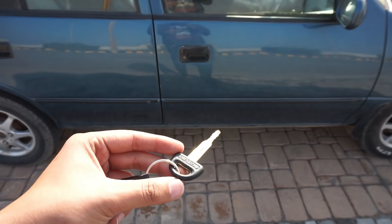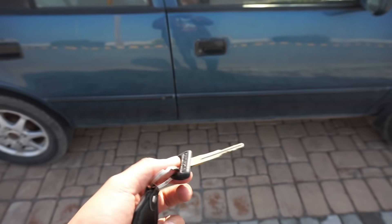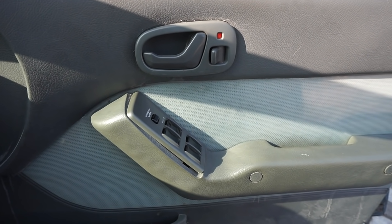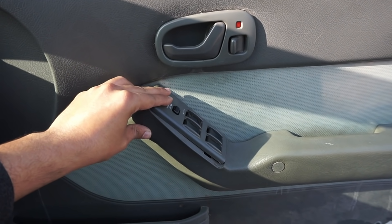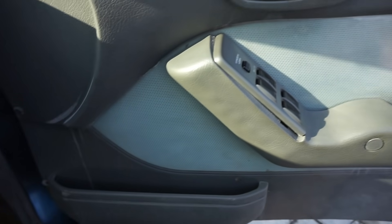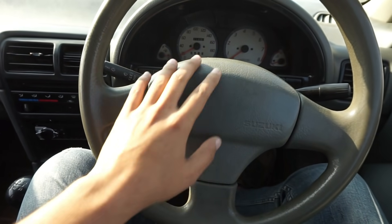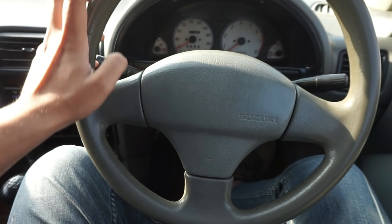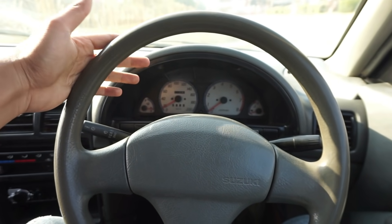This is the basic key of your Suzuki Cultus. Moving to the driving side door — as it is a VXL variant — you have a power window control switch here. The driver side window is fully automatic and it has a lock switch. Below the door you have a door pocket. The steering wheel is a 3-spoke design with no airbag and no adjustment — it is fixed. As it is a VXL variant, it has power steering.